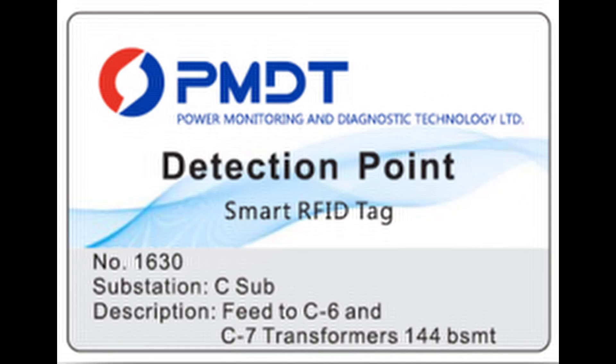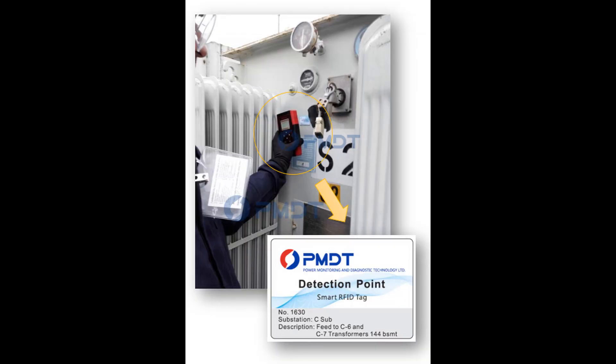The PD-STAR provides an innovative PD asset management system via RFID tagging based on the Internet of Things. The RFID tags can be affixed to power assets and store equipment information such as asset name, asset ID number, and substation name, and provide prompts for the appropriate test for that asset.